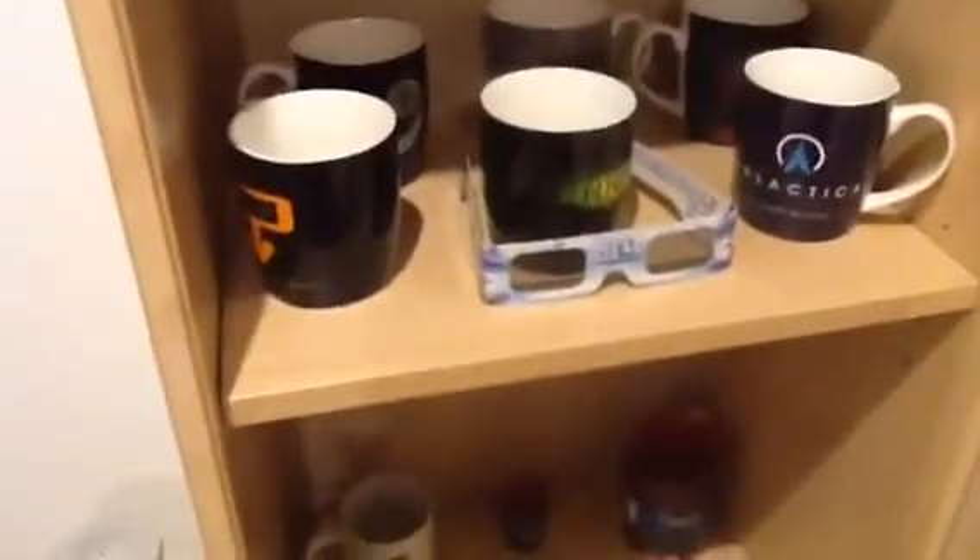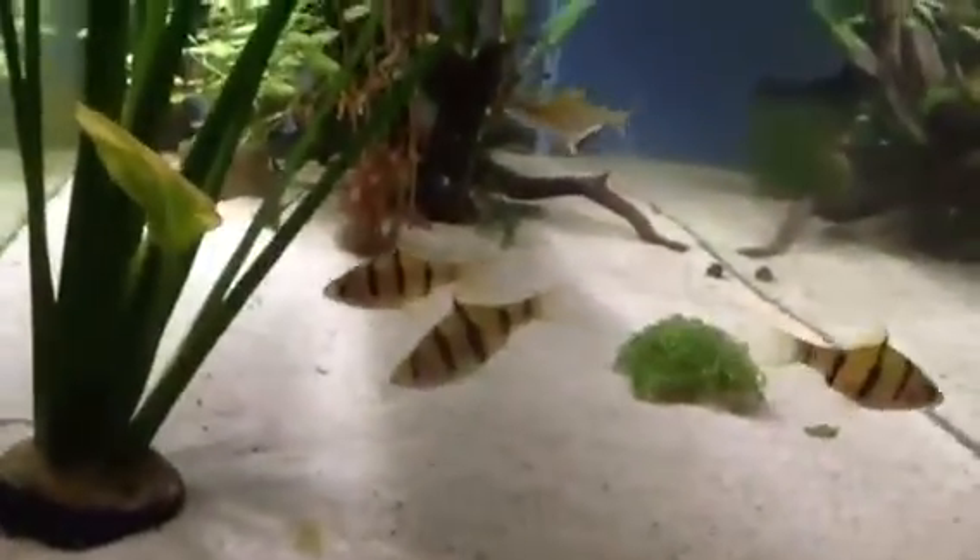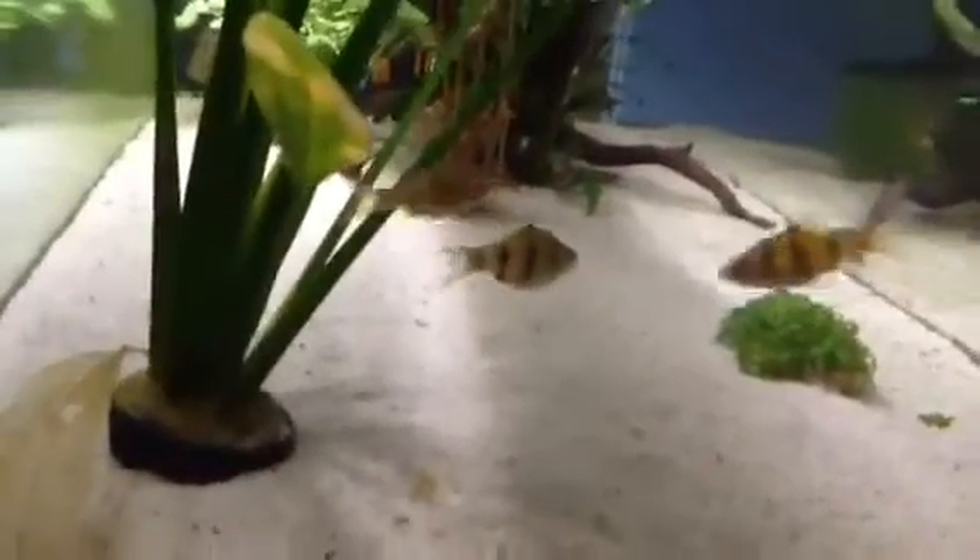Now let's go downstairs and have a look at the fish tank. Here is the aquarium — like I said, it's 200 litres, and it's a great fish tank.